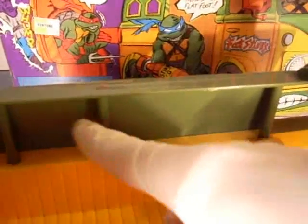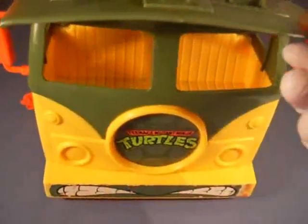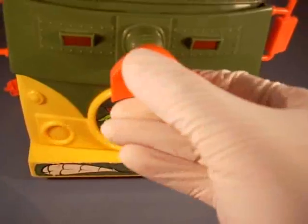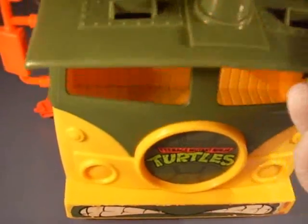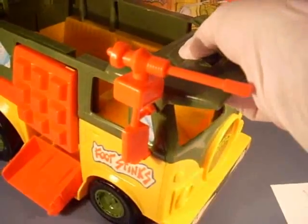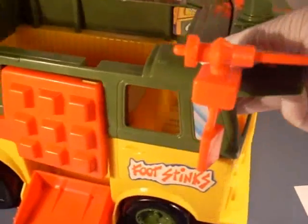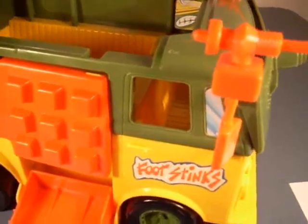I wish they would have had some stickers right here — like Donatello's electronics and trackers or whatever. That would have been a nice touch. Of course, this thing comes down. As a kid I remember this thing being able to stay up easily, but I can't get it to stay up right now unless I really mess with it. It still has the original rubber band, and this is also where the bombs are supposed to come out.